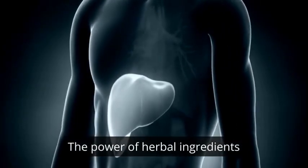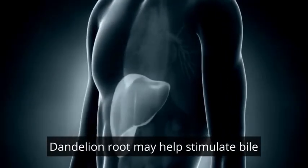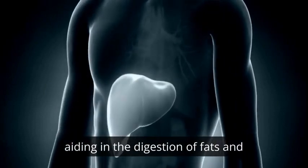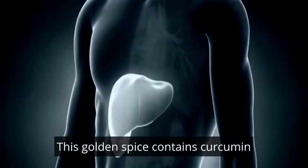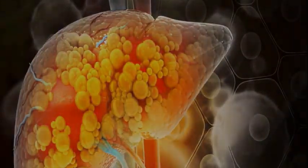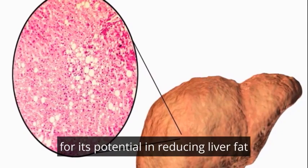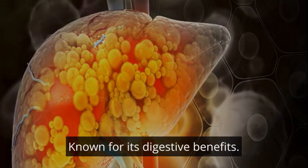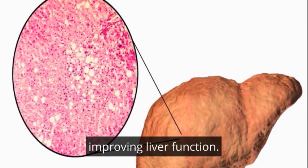The Power of Herbal Ingredients: Renowned for its liver cleansing properties, dandelion root may help stimulate bile production, aiding in the digestion of fats and promoting overall liver health. This golden spice contains curcumin, a potent anti-inflammatory compound that has been studied for its potential in reducing liver fat and inflammation. Known for its digestive benefits, ginger may assist in reducing inflammation and improving liver function.